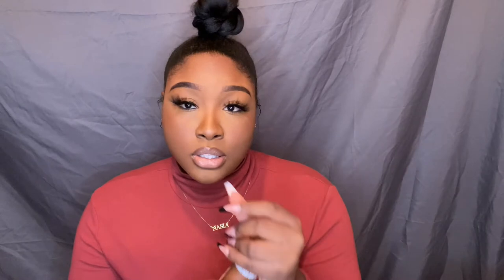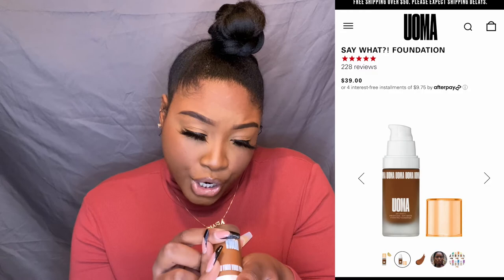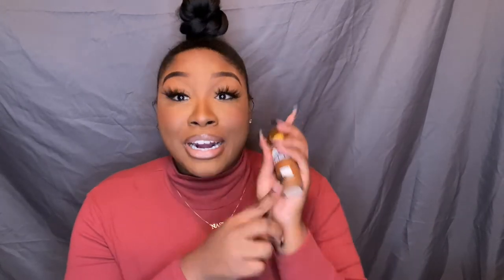My next favorite foundation is the Ooma Beauty foundation — it's called the Weightless Soft Matte Hydrating Foundation. I'm in the color Brown Sugar T4W, which is a little dark for me but in the summertime this is my shade. When I say you can wear that foundation all freaking day and it's still flawless — I love it. And Ooma is Black-owned, so if you're looking for a Black-owned beauty brand to get into, try Ooma. I want to try more of their products in 2021 and I'll keep you guys updated.